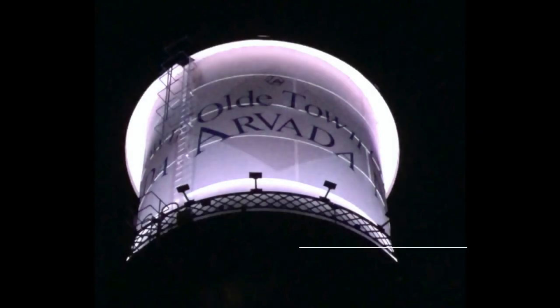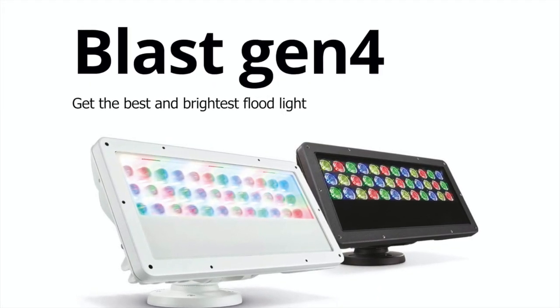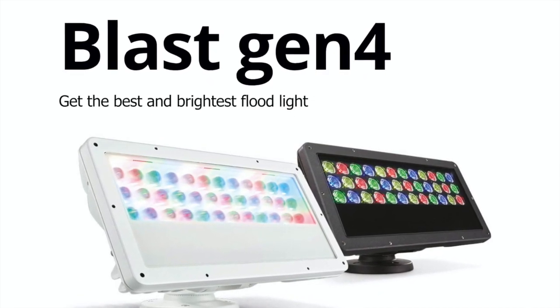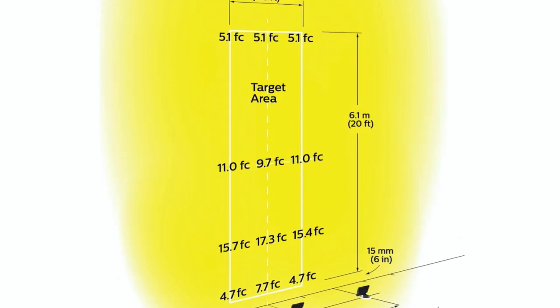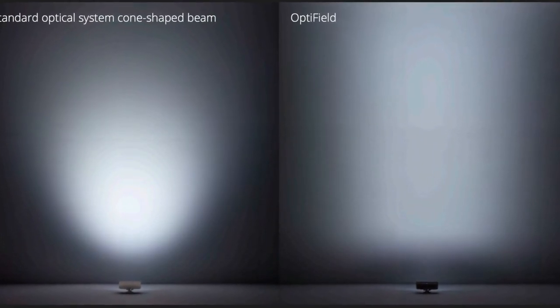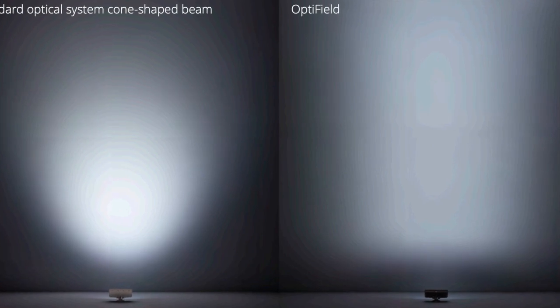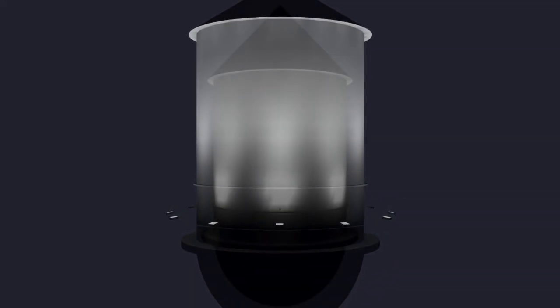So they invited us to design and propose a long-life, high-performance solution. At the time, Keller Kinetics had just launched their Gen 4 EW Blast with what were called forward throw optics, and we knew that this fixture would allow us to cover the entire height of the 42-foot water tank and provide a uniform spread all the way around without light and dark spots.